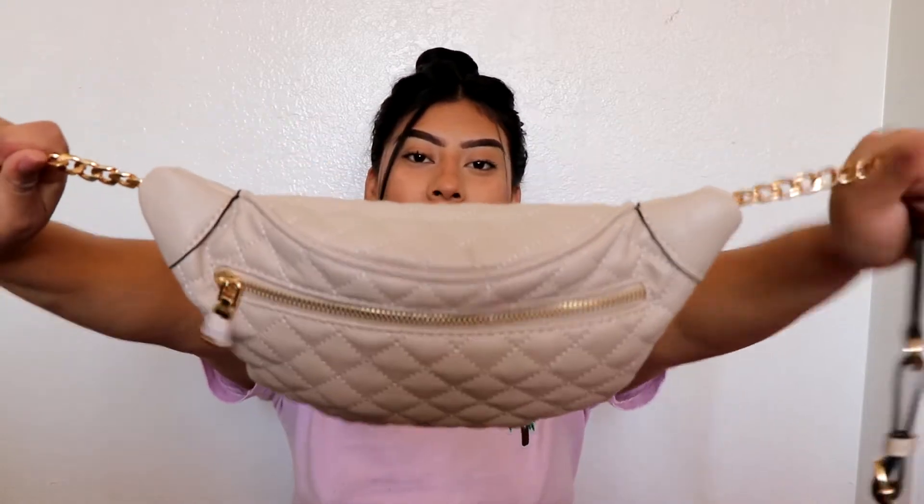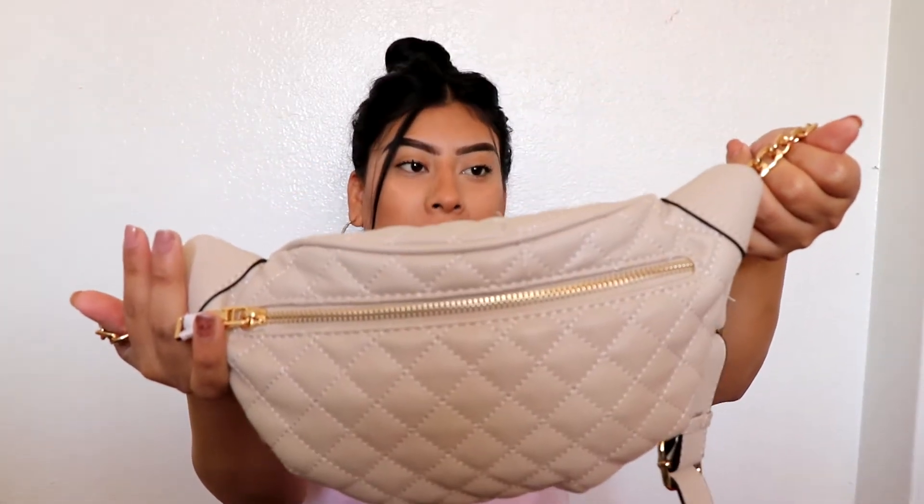So this is what it looks like. It's like a nude color. I got it at Ross. I think it was really cheap — it was for like less than $15, which is a pretty good price.